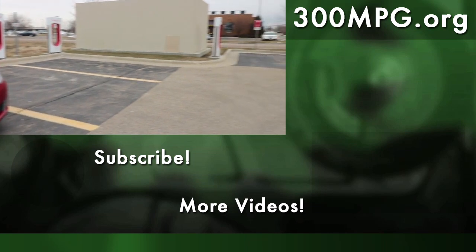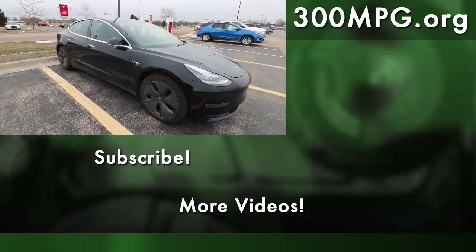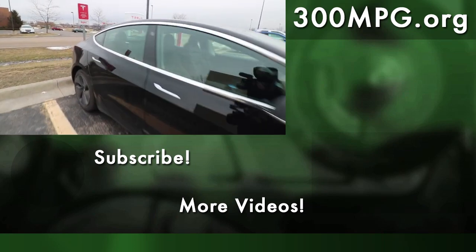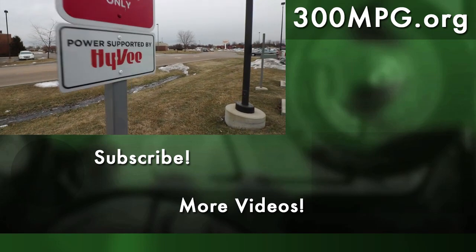Check out Carl's blog and his podcast — links are in the video description. And as always, we'd love it if you followed our adventures right here on this YouTube channel and at 300mpg.org. Until next time, stay charged up.